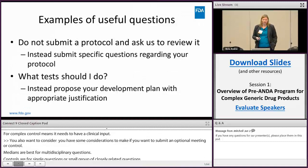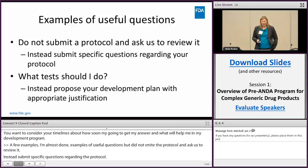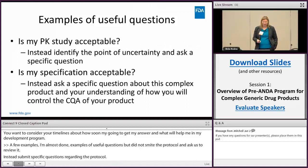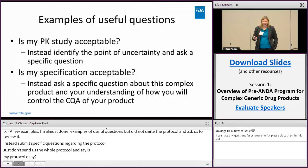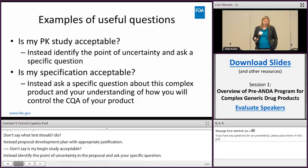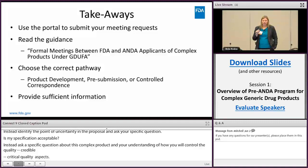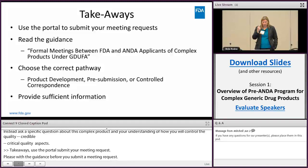Examples of useful questions: do not submit a protocol and ask us to review it — instead submit specific questions about your protocol. Don't say 'what tests should I do?' — instead propose your development plan with appropriate justification. Don't say 'is my PK study acceptable?' — instead identify the point of uncertainty in your proposal and ask your specific question. Don't ask 'is my specification acceptable?' — instead ask a specific question about how you will control the critical quality attributes of your complex product. Final takeaways: use the portal to submit your meeting request, read the guidance before submitting, carefully choose the correct pathway, and provide sufficient information.